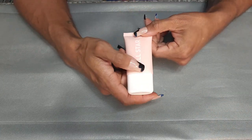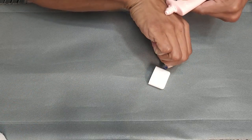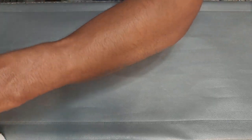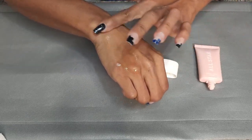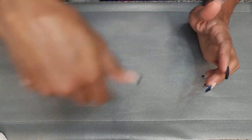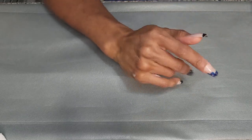This is the ColourPop All Star Matte and Blur Primer. It is open and it is separating — which doesn't necessarily mean it has gone bad, but it definitely means I have not used it enough. I'm going to get rid of it. I don't know how long I've had this or if they even still make it.